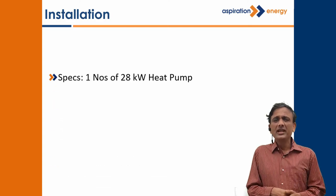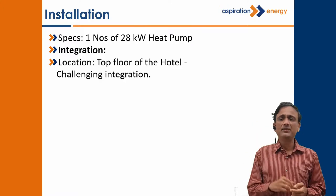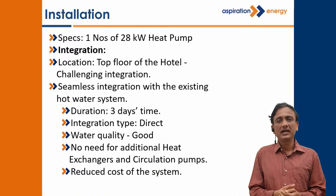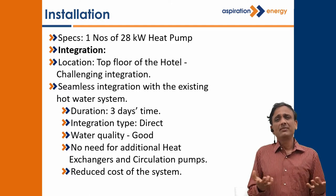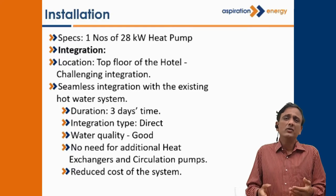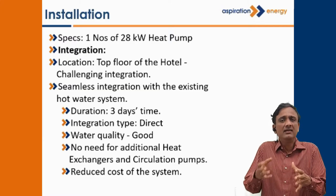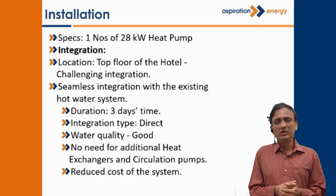We gave a 48 kW heat pump system to them. We integrated and installed it on the rooftop, which was extremely challenging. We integrated it with the existing hot water calorifier and did it in 3 days. The integration was direct because the water quality was good — we didn't need to install an extra heat exchanger, an extra circulation pump, or any of that. We did direct integration, and the cost was very low because of that.